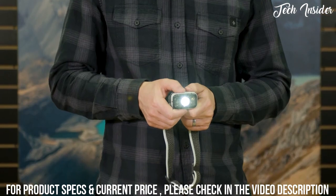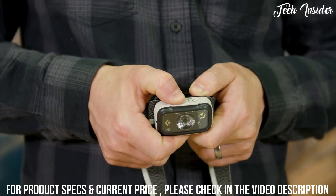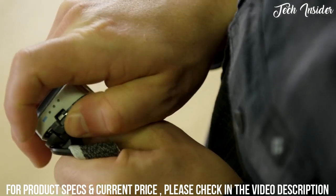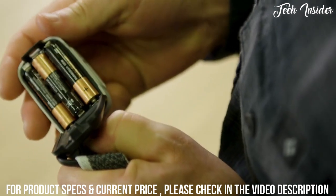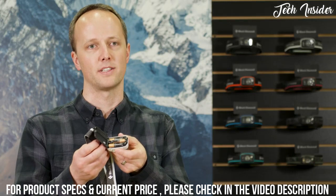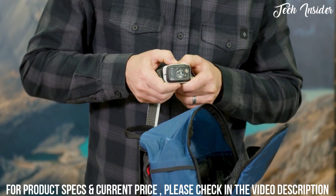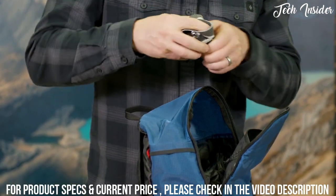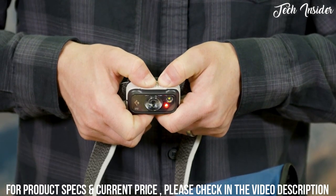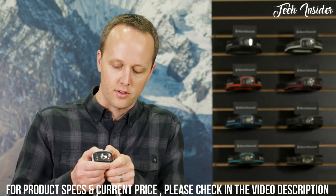To use strobe mode at any point, double click the main button and whatever mode you are in will strobe. Powered by three triple-A cells, the Spot can run off the included alkaline batteries or can utilize nickel metal hydride or lithium batteries as well. Our digital lockout feature safeguards against accidental use when stored in a pack or pocket. To lock your headlamp while it's off, hold down both buttons for three seconds; to unlock, hold down again for three seconds.